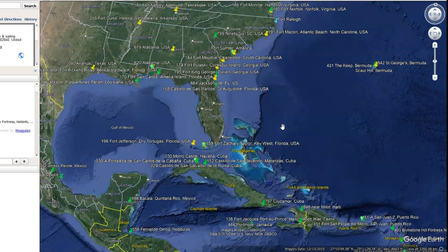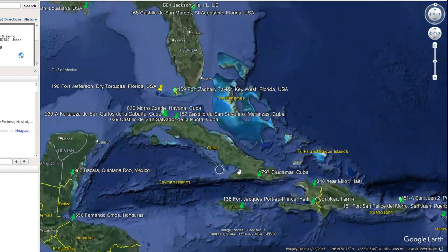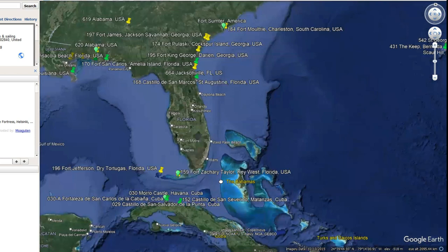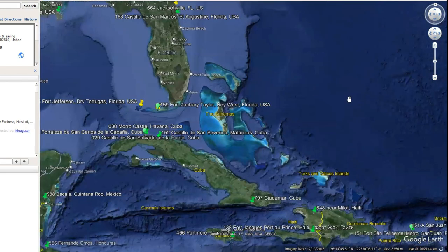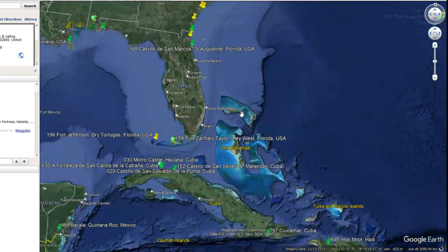Here we are on Google Earth. Just to start with — is that where QB used to be, directly under Florida? Because I thought it used to be out here somewhere. Let me know in the comments.